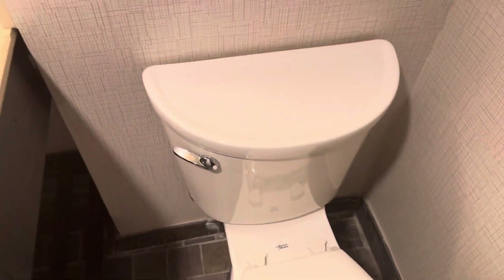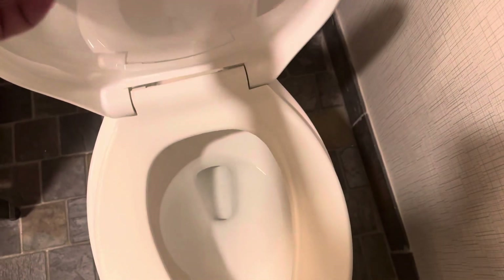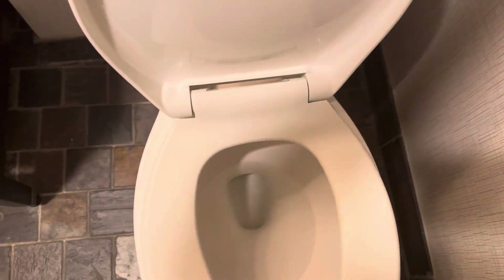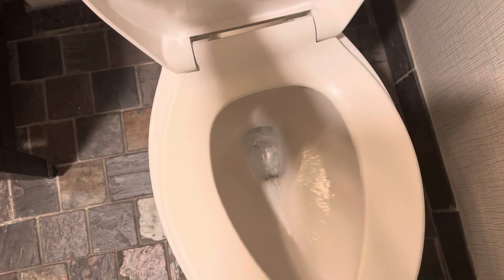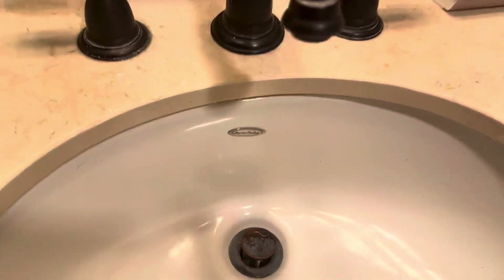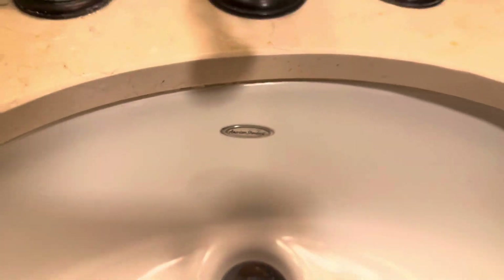When you come into the bathroom, the toilet is right here and the brand of the toilet is American Standard. It takes about a second or two to flush. Here's your sink right here, and the brand is American Standard as well.